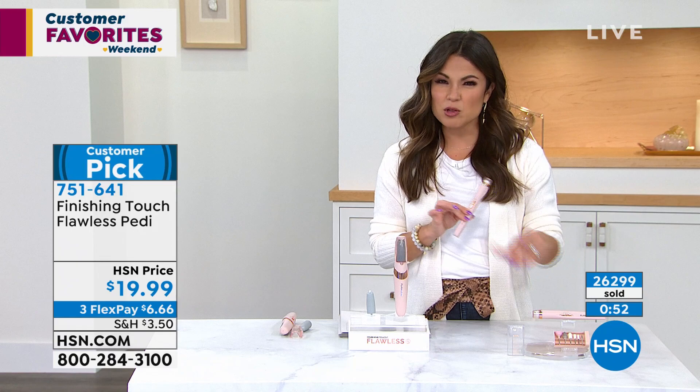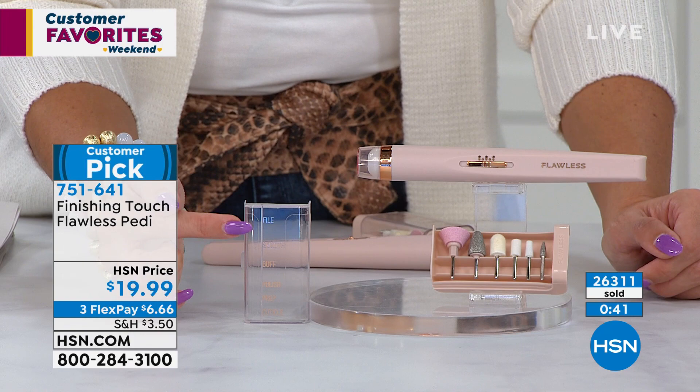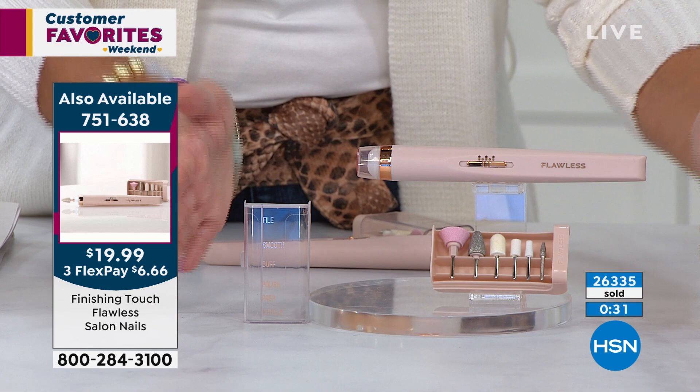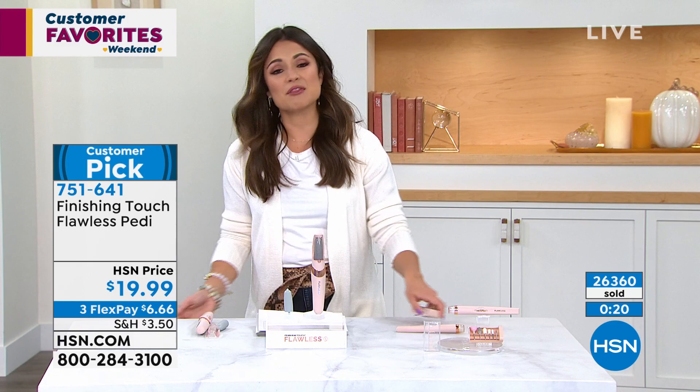The Flawless Manny uses the same concept — attachments you can switch out. You turn it on and now you can file, smooth, buff, polish, prep, and do your cuticle work at home with your own tools, controlling the pressure and how your nails look. A lot of us do our nails at home now, and that's also under $20 to get home. There's also a spa brush and hair removal devices — there's a lot to see. Thank you so much, Stella — it was a lot of fun.